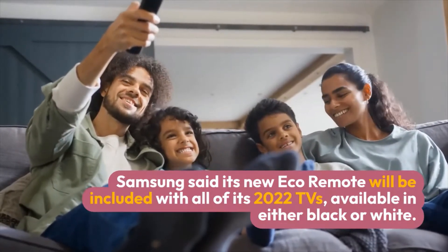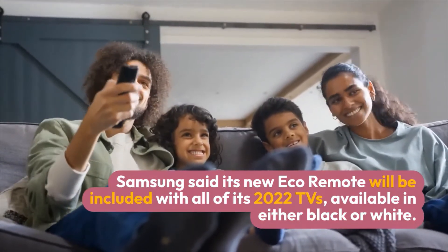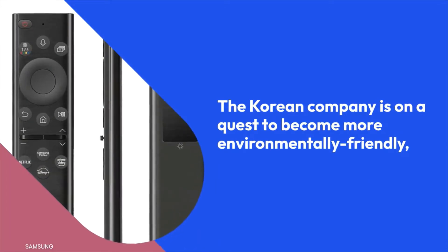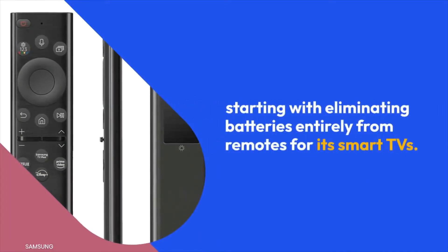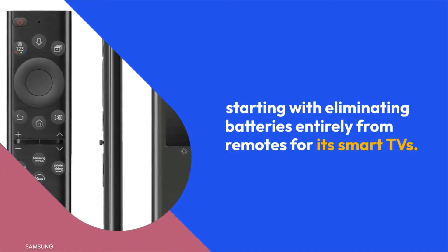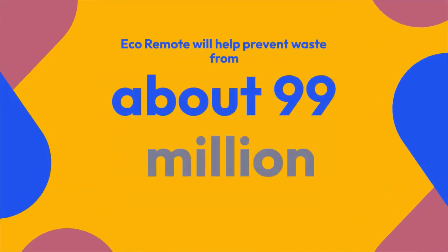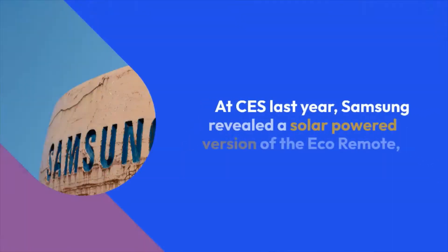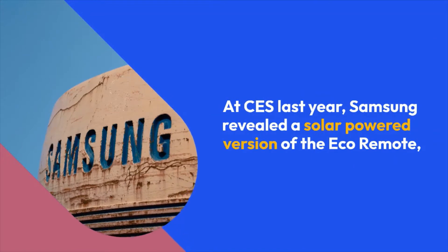The Korean company is on a quest to become more environmentally friendly, starting with eliminating batteries entirely from remotes for its smart TVs. The Eco Remote will help prevent waste from about 99 million batteries over seven years, the firm said.